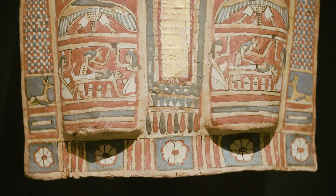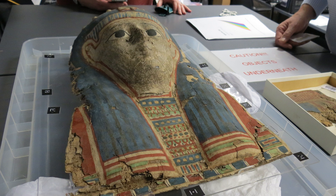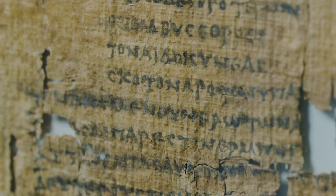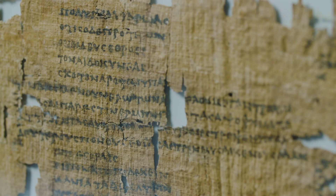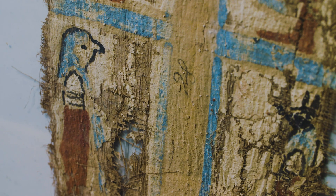Middle-class Egyptians would bury their mummies with a mask that was made out of papyrus layers. Just like my mom would make a Halloween mask out of papier-mâché using old newspaper, they would use old papyrus to make this mask. Now they used ancient Greek to write on their papyrus.